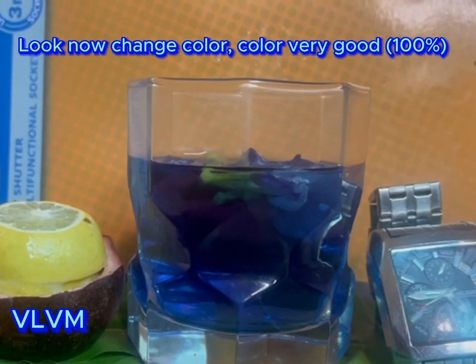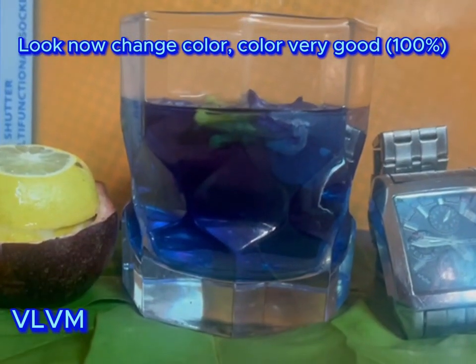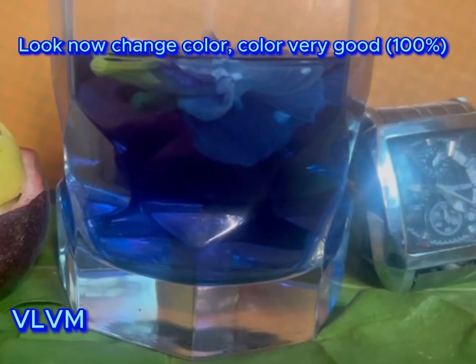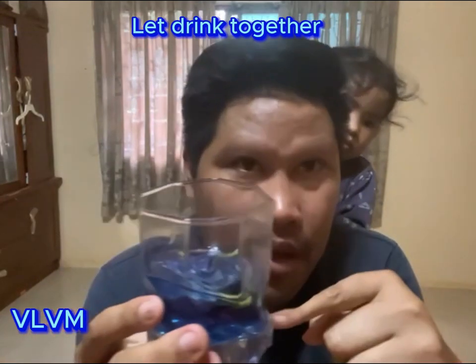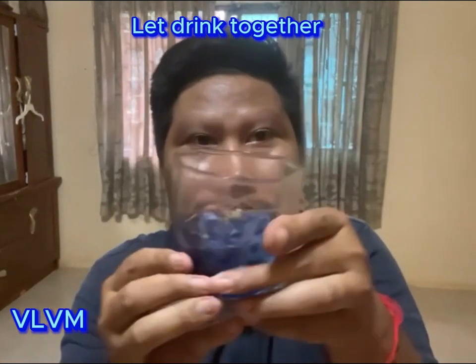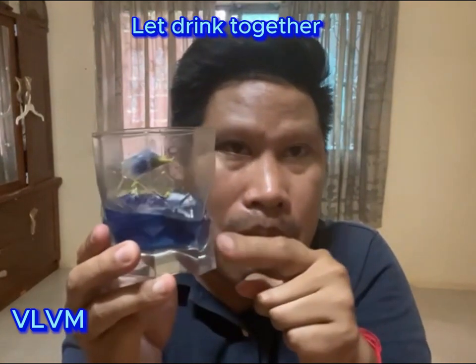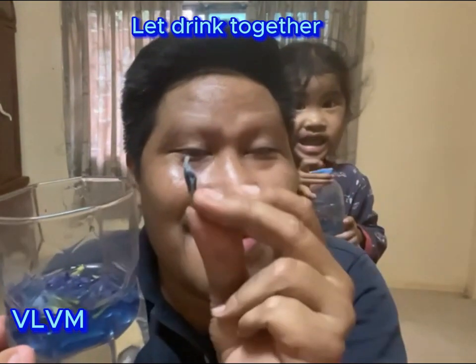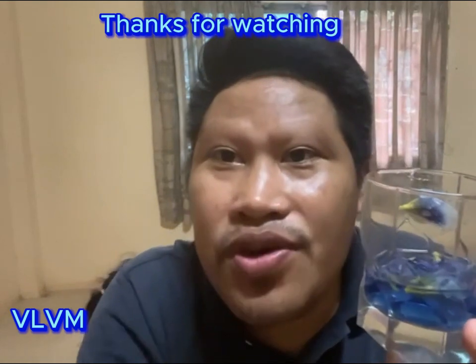The water color has changed 100% from no color to blue water. Thank you for watching. We'll see you next time.